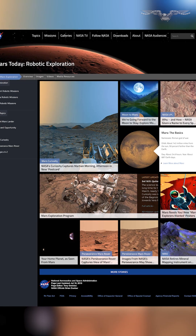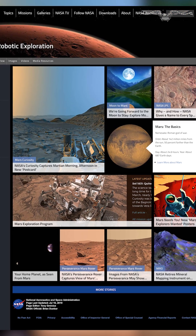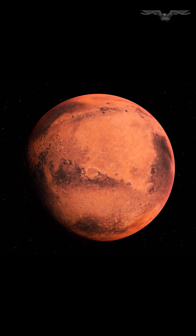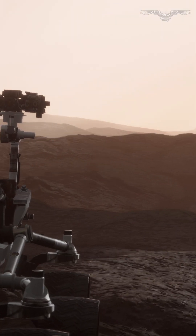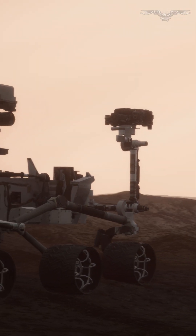NASA chose two times of day in order to capture different perspectives of the landscape. Each of these new panoramas took about seven and a half minutes to capture. It was winter at Curiosity's location at the time the images were captured. NASA said shadows are sharper and deeper during winter when dust is at its lowest in the Martian atmosphere.